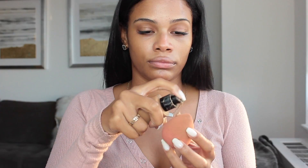For my foundation, I'm using Giorgio Armani's Luminous Silk Foundation. I really love this foundation — it's lightweight and it just makes me feel like I'm not wearing makeup even when I am.